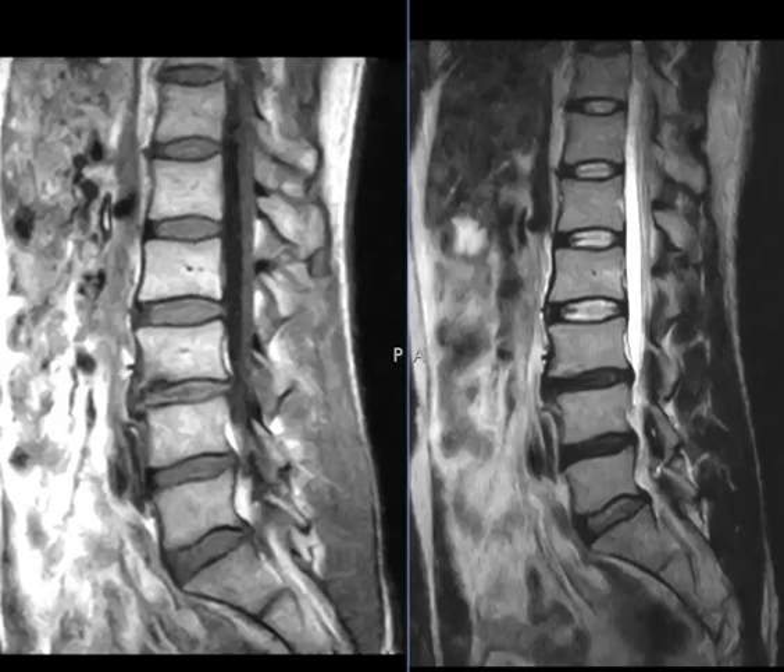Hello, this is Dr. Gay from First Lake MRI. This gentleman is in his early 40s and complains of low back pain for more than 10 years.